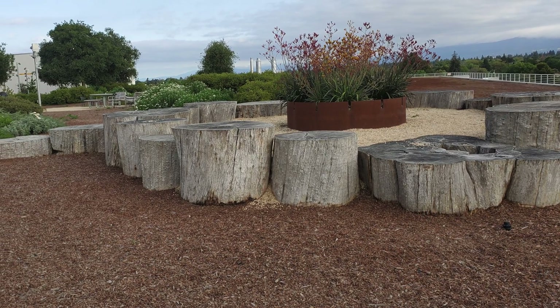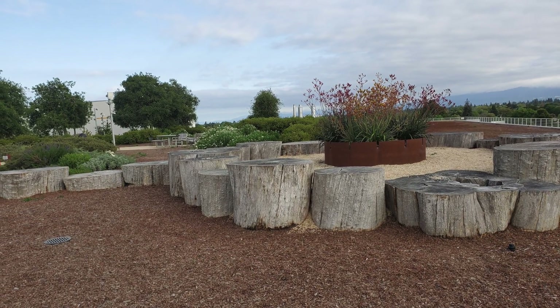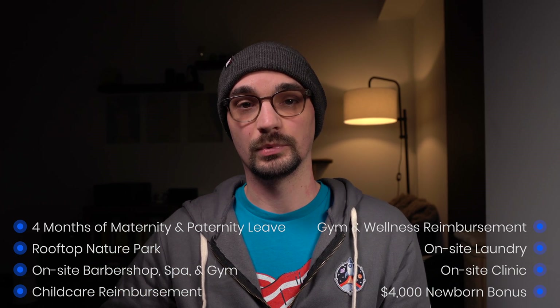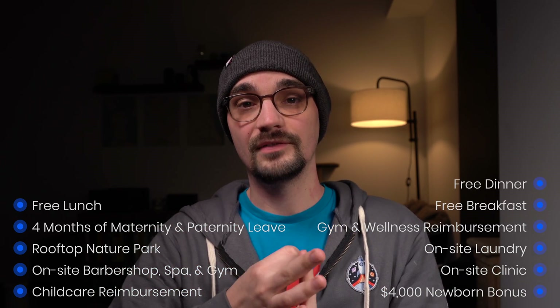I live in Chicago and I have seen green rooftops before, but this is on a different level. Facebook also has a gym and wellness reimbursement of $720 per year. The company also offers four months of maternity and paternity leave. It is pretty neat to see that Facebook gives you the same amount of time regardless of whether you are the mom or the dad.